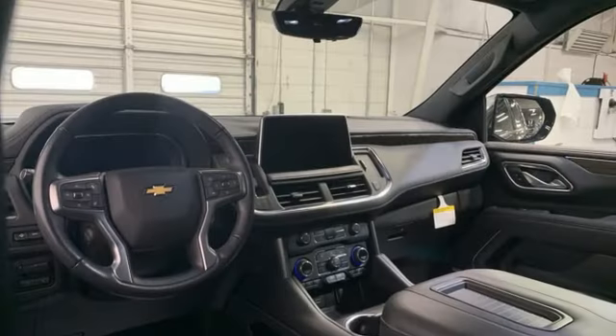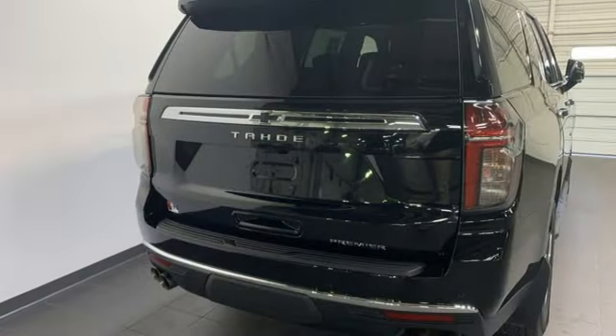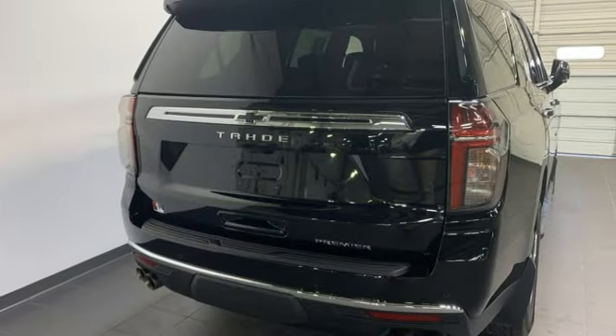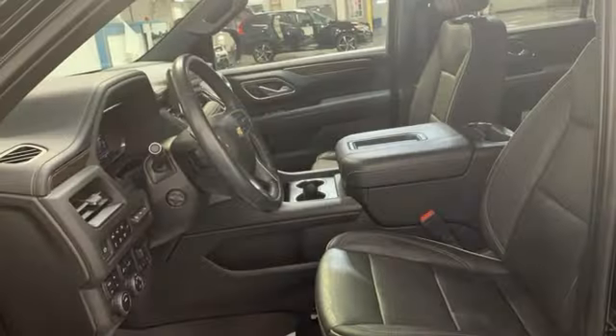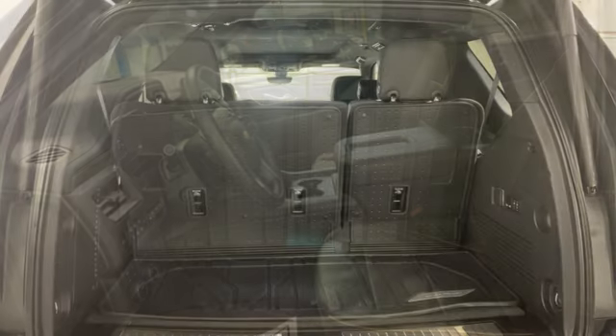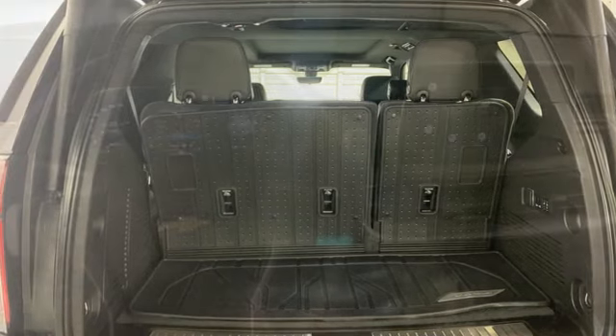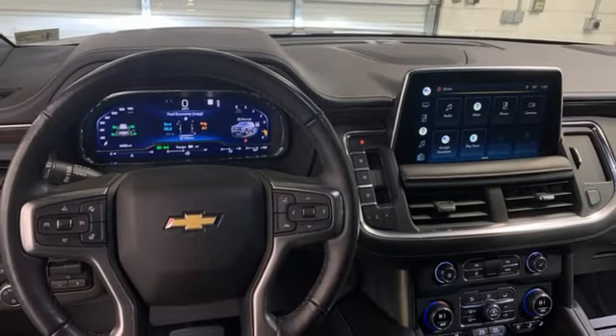V8 engine, dual zone climate control, integrated navigation system with voice activation, auto dimming rear view mirror, heated steering wheel, doors and push button start proximity key, AM FM satellite radio, trailer hitch receiver, wireless phone connectivity, and heated and ventilated leather bucket seats.